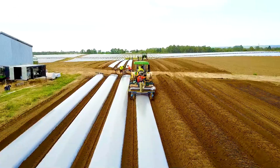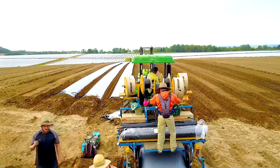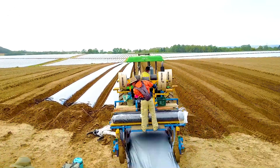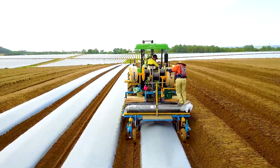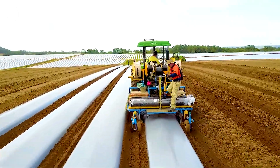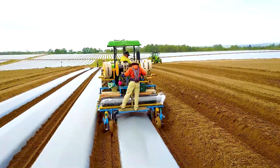The first step is to prepare the soil and design an efficient drainage system to reduce erosion after heavy rains. This system also helps control weeds, retain moisture, and regulate soil temperature, creating ideal conditions for the plants to thrive.